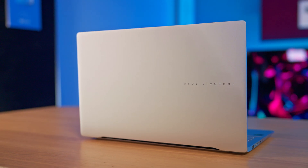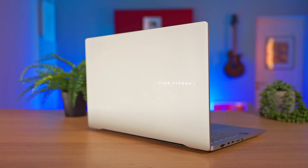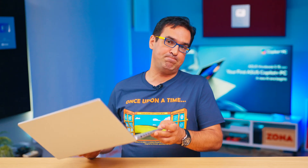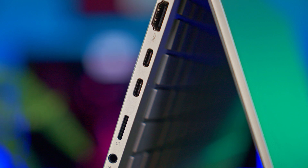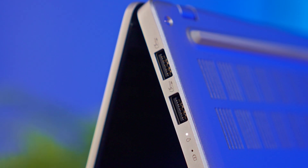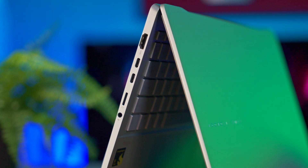Storage is provided by a 1TB NVMe SSD, and on the connectivity side, the laptop boasts Wi-Fi 7, Bluetooth 5.4, and physical ports — not many, but very fast. We have two USB 4 Type-C ports with support for external 4K displays and transfer rates up to 40 Gbps, two USB 3.2 Gen 1 Type-A ports, an HDMI 2.1 port, a micro SD card reader, and an audio combo jack.